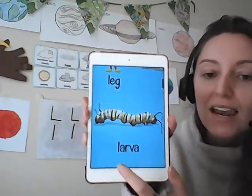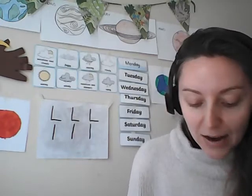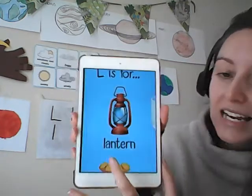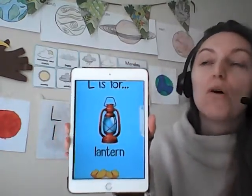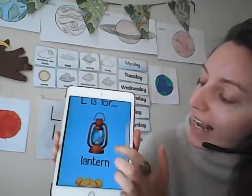What about this creature? Larva — very good. What about something on the lower part of your body that we use to walk? What is the name of that part of your body? Very good — that is leg. Your leg also begins with the letter L. What about this? A lantern. We use a lantern to see in the dark — they were predominantly used in olden times but can still be used from time to time. That's a lantern.